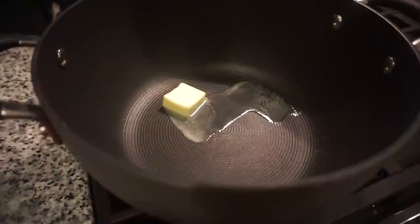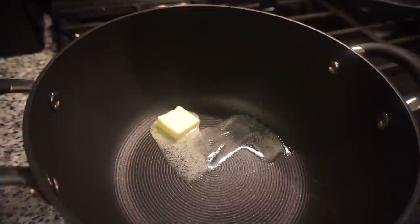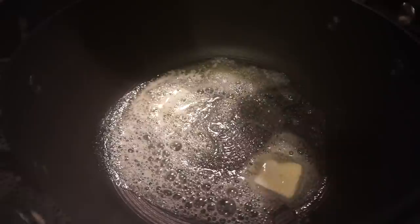Now it's time to make the couscous. I added about one tablespoon of butter to our pot — we really need a smaller pot, this one is huge. Once the butter melts, we're just going to toast the couscous for about two to three minutes, then add in some water, some broth, and a little lemon juice. I am shocked at how easy this is!